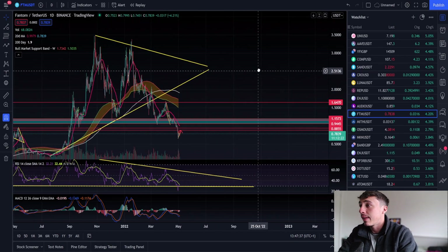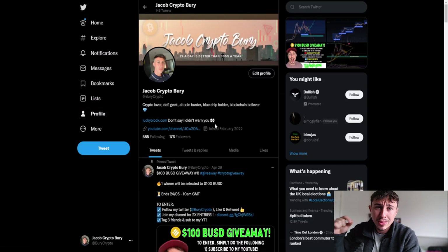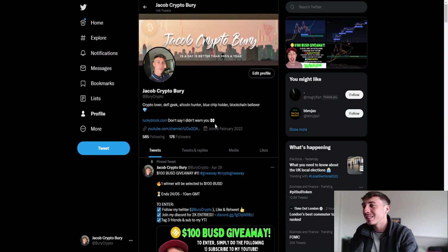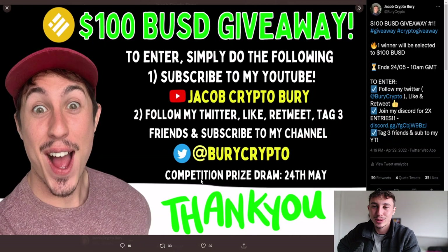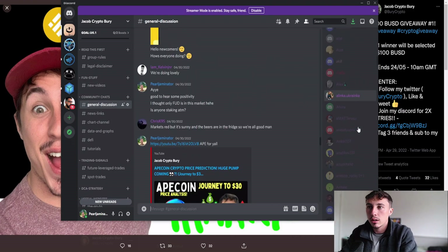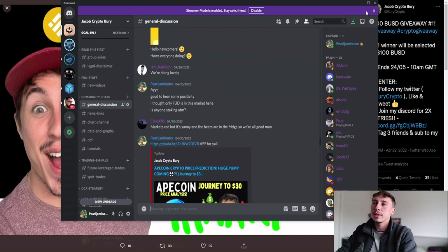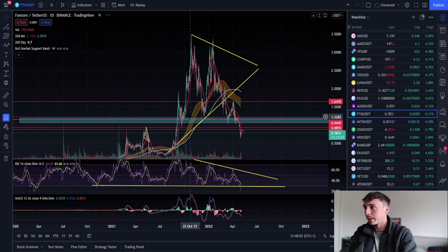Make sure you head over to my Twitter profile, which you can find in the description below. There's a $100 giveaway — it's really easy to enter. If you also join the Discord you get two times the entries, so make sure you do that. Come say hello in the Discord channel — there are around 200 people in there, so make sure you join and don't miss out.